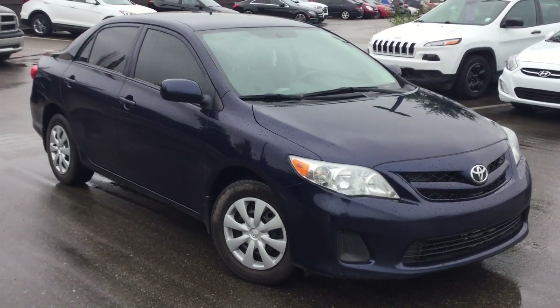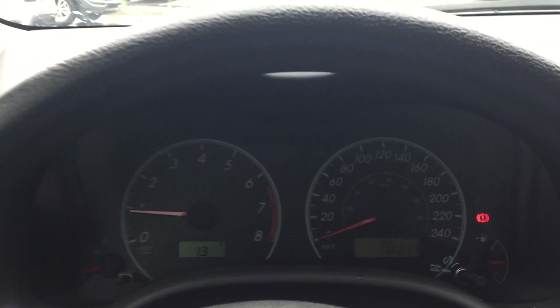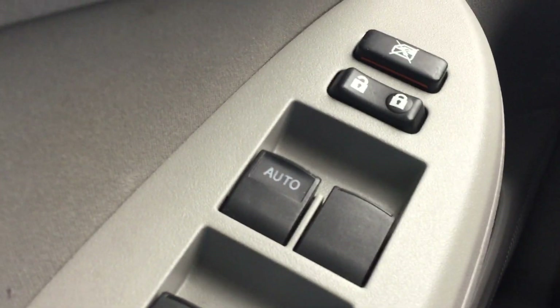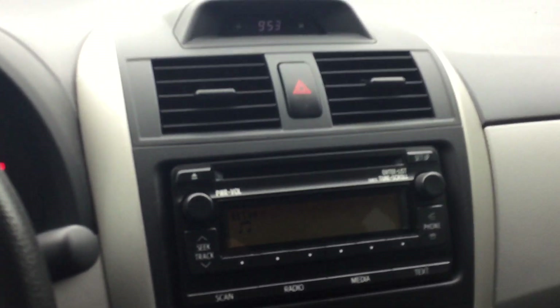And I'm just gonna hop in and show you the interior. So in here you can see this car has 136,000 kilometers on it. You have your power windows, power mirrors, and this is your middle console.